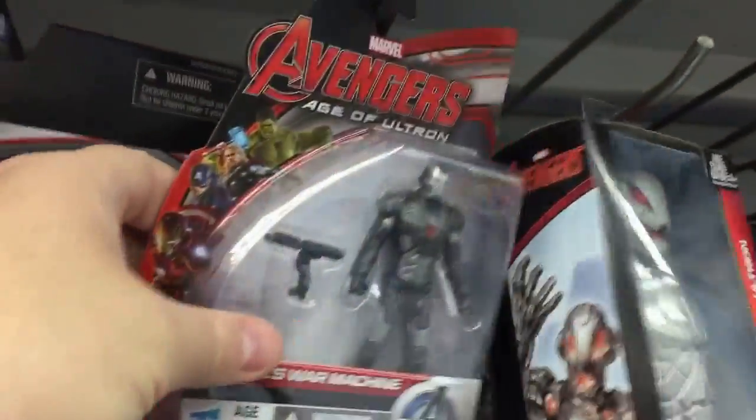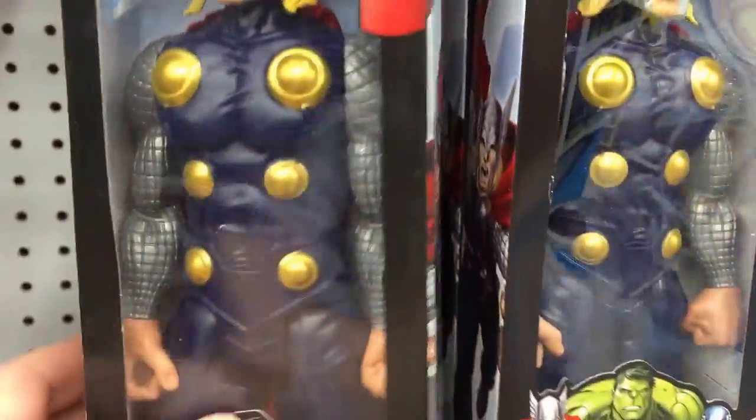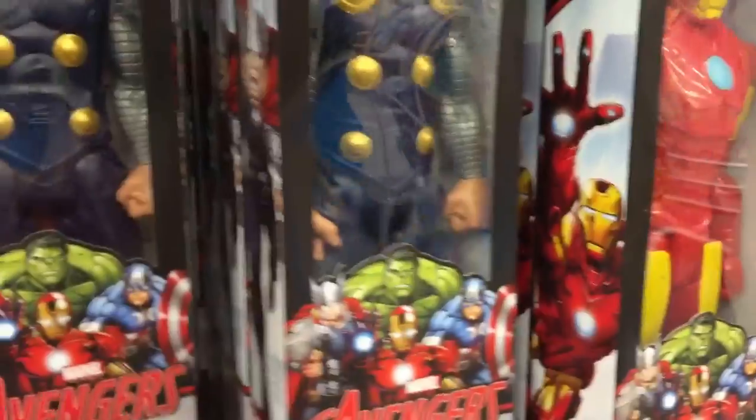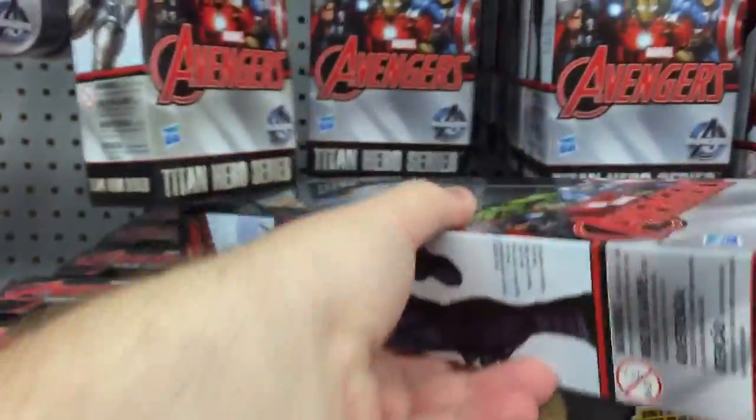We've got some War Machine up here with the smaller figures. Here's Ultron in the cheaper line. You can see the difference between the $12 Thor and the $20-$22 Thor — the detail really shows.